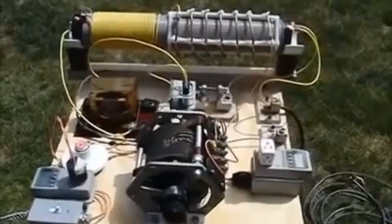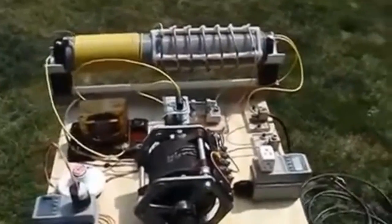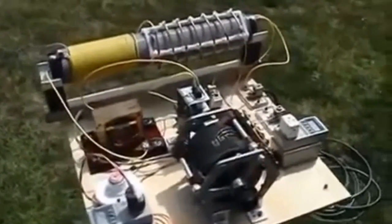It has been used to power radios, fluorescent lamps, and other devices. The Tesla coil has been modified and developed over the years to create different types of energy.